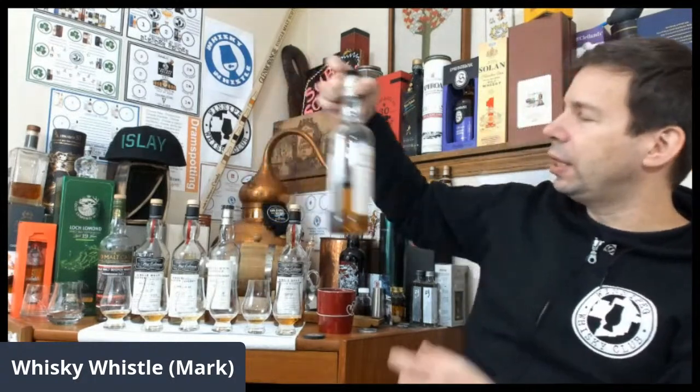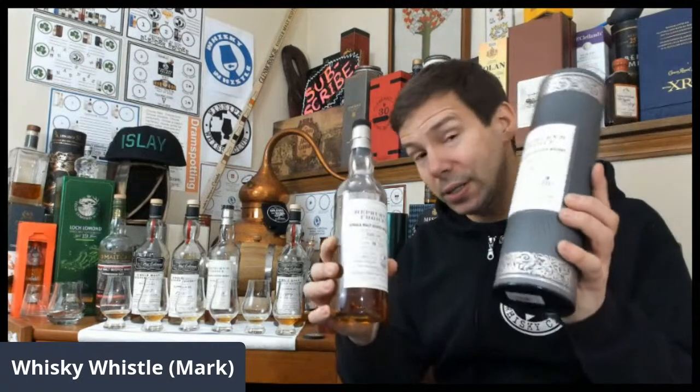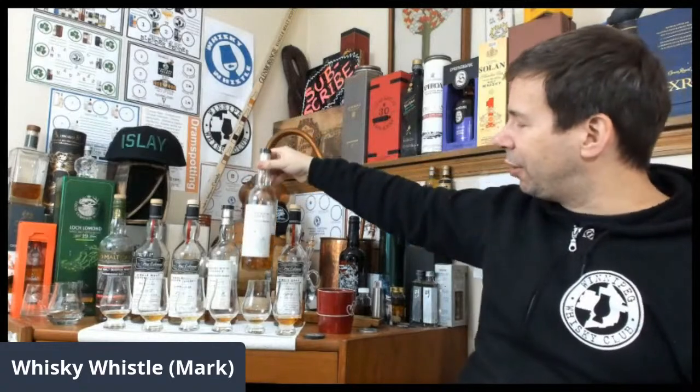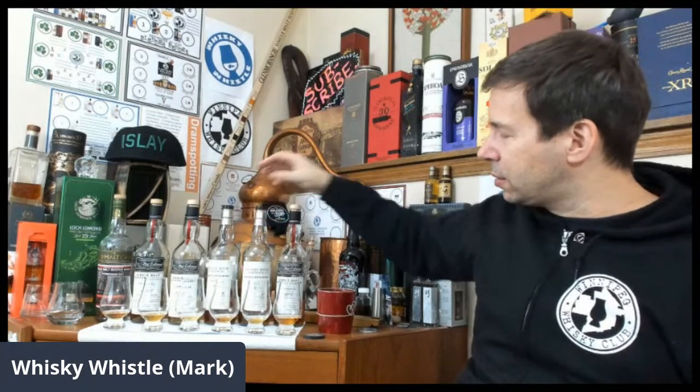The Whiskey Whistle score for Caol Ila nine, Hepburn's Choice — 84 out of 100. If I rate it on the finish, it's a 90. If I rate it on the nose, it's an 88. But the palate is weak and bizarrely soft — hence the score.